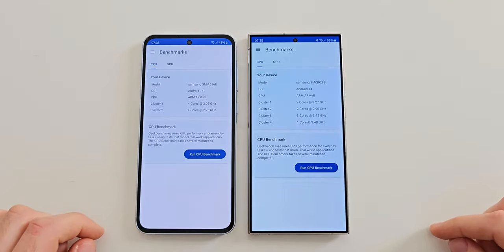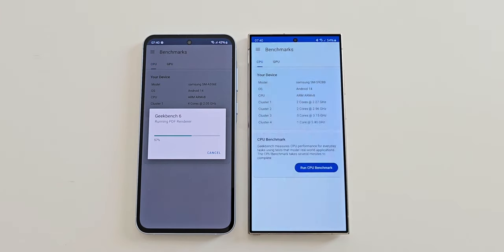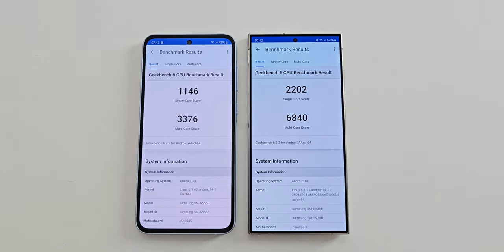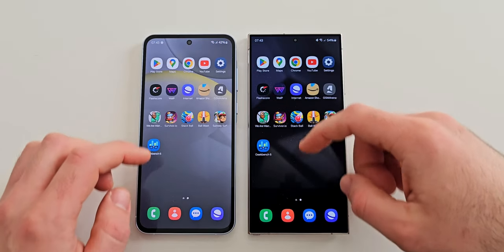Now let's try Geekbench 6 and wait for their scores. The S24 Ultra is done while the A55 is just above 50%. Finally we have the scores for the A55 and the difference in numbers is pretty big. However in this test the A55 didn't disappoint and it was much closer compared to what these numbers suggest.